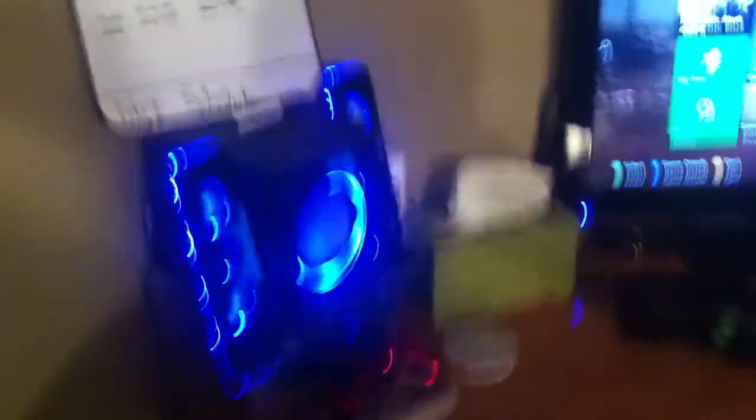Got my little mini fridge right here, which actually I think is full of waters right now, except for that one Monster. Got my Xbox Slim that I just have resting right on top of it. Over here I got speakers, so whenever I want to listen to some music I can.